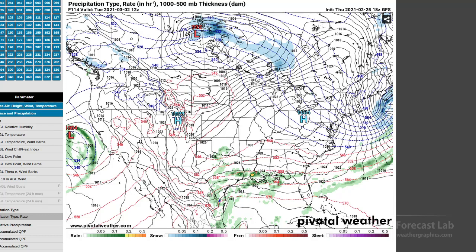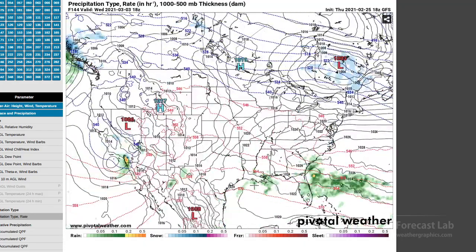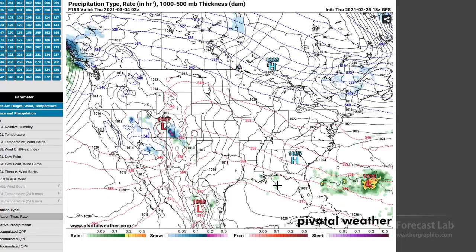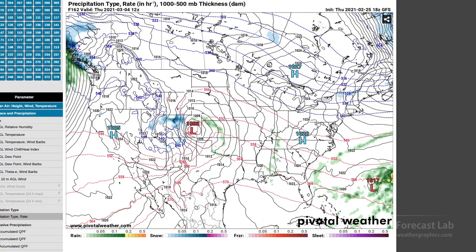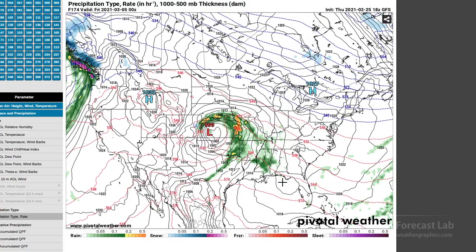Then it looks like we get into a period of some overrunning in Texas, and at 850 we're probably showing a southerly component. Then around midweek things dry up. A little bit of action in southern California, and another Rocky Mountain storm system right there around Thursday or Friday. That may lead to some thunderstorms in the Kansas City and Tulsa area late next week. That'll be interesting to watch — we'll see how the models evolve between now and early next week.